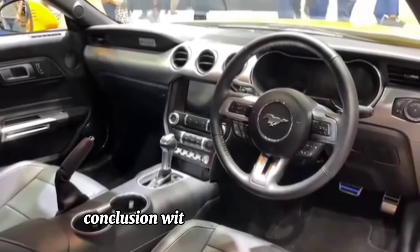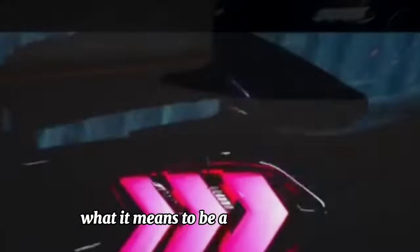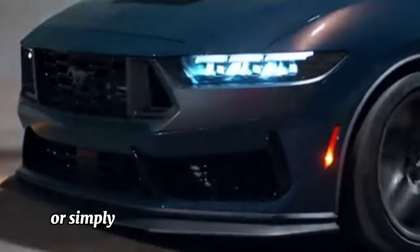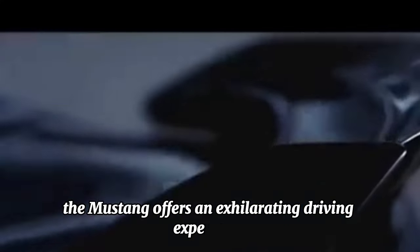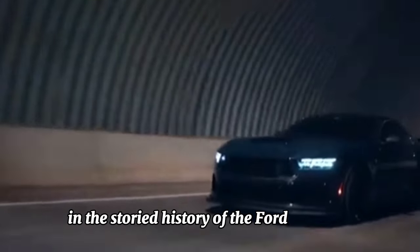Conclusion: with its blend of tradition, innovation, and unrivaled performance, the Ford Mustang 2024 continues to redefine what it means to be an American icon. Whether you're a die-hard enthusiast or simply appreciate the thrill of the open road, the Mustang offers an exhilarating driving experience that is truly unmatched. Welcome to the next chapter in the storied history of the Ford Mustang.